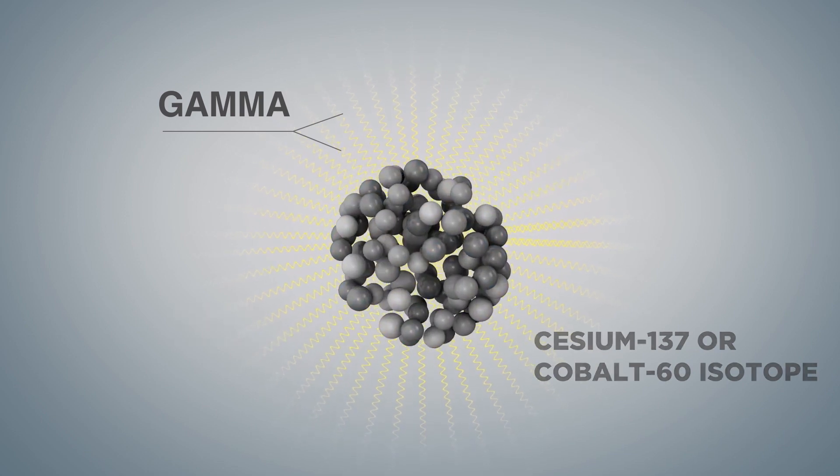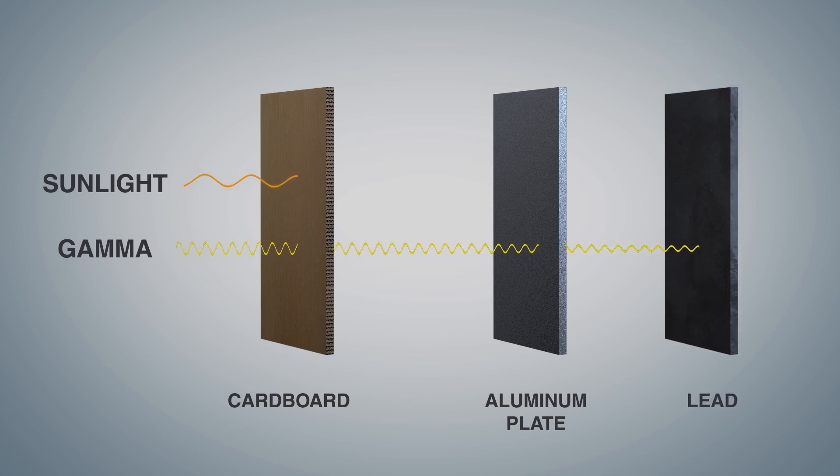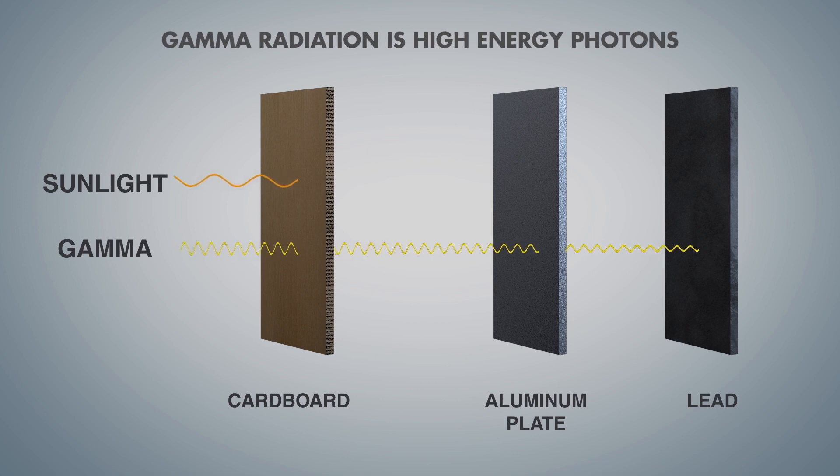We use gamma radiation in our measurement systems because it penetrates aluminum, steel, and other industrial materials that alpha and beta cannot penetrate. Gamma radiation is high-energy photons, the same form of energy as sunlight, only much stronger.